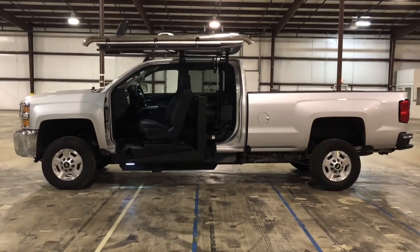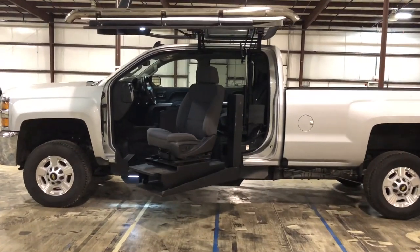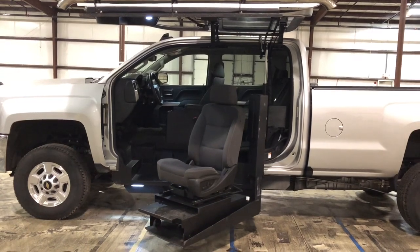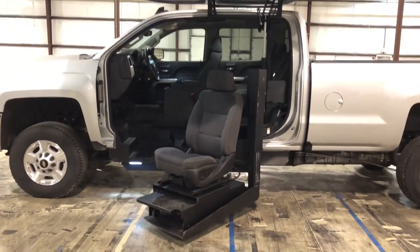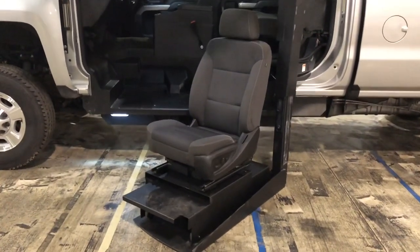Trucks, cars, vans — they make your life so much easier when you're in a wheelchair. You don't have to depend on transportation companies to take you around. We give you the option to ride in style in cool trucks, vans, SUVs, and crossovers.